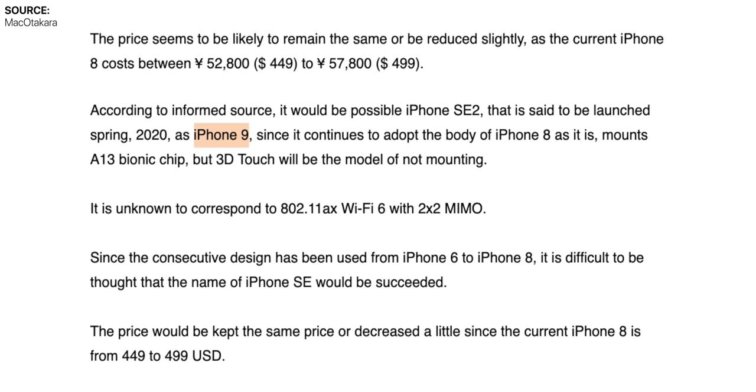Mac Otakara also claims that, aside from the name and the iPhone 8's body, it will also come with the Apple A13 chip — which Kuo also reported — and it would also lack 3D Touch, which is something the iPhone 11s removed and something the original iPhone SE 2 also lacked.